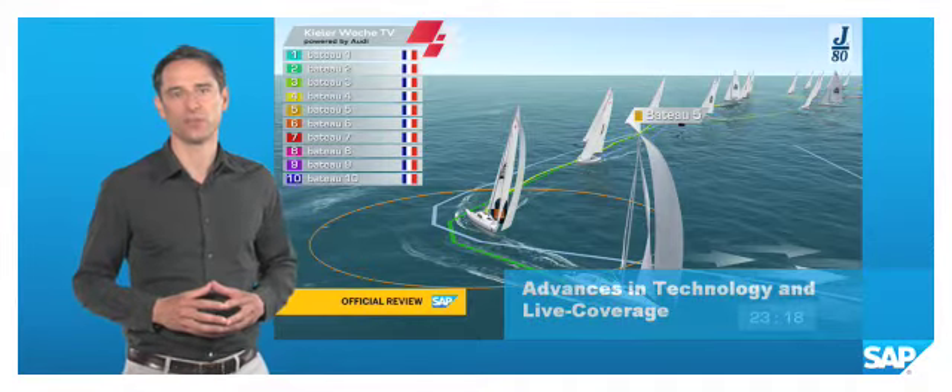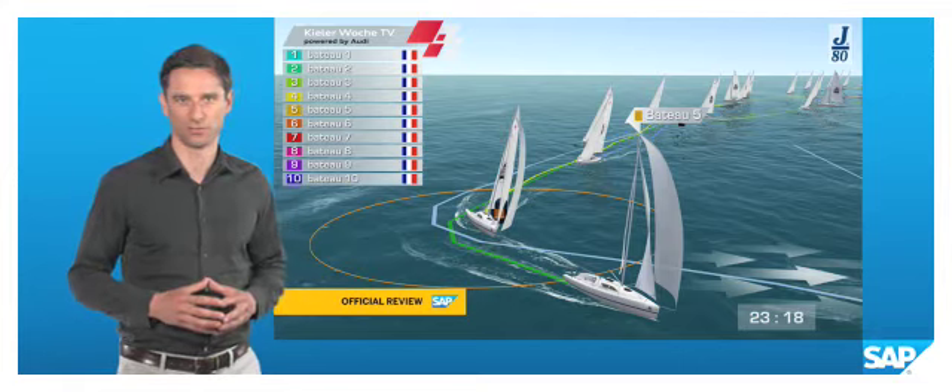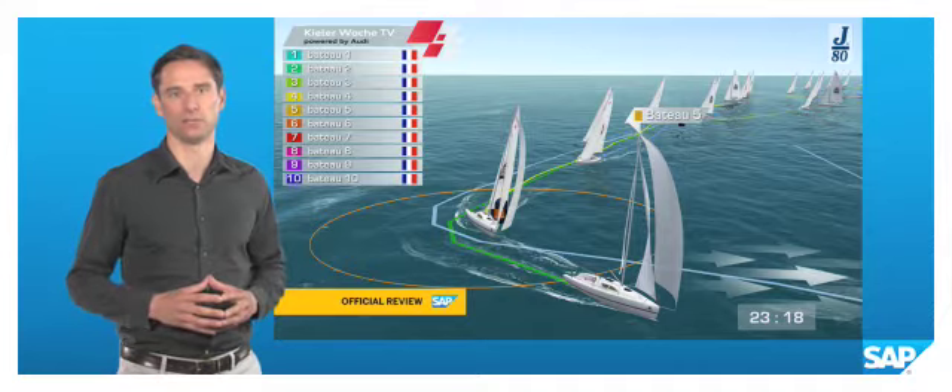So far, this sort of effort has only been possible at the America's Cup and the Olympic Games. Now SAP can bring live coverage with commentary and analytics to events like Kiel Week.